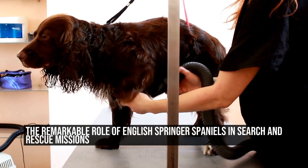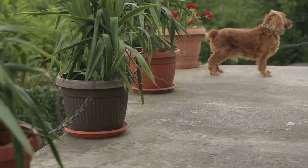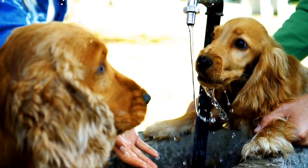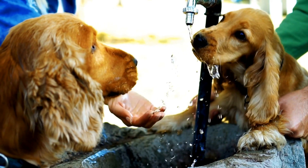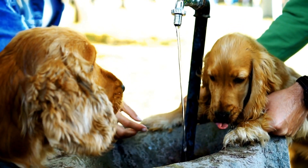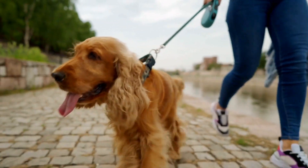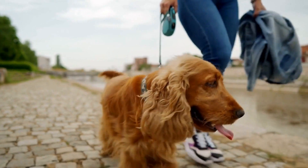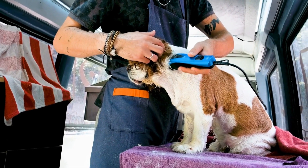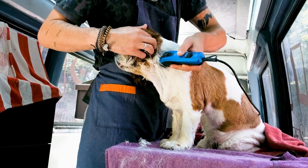English Springer Spaniels in Search and Rescue Missions. Search and rescue missions are crucial in emergency situations where lives are at stake. These operations require skilled personnel, specialized equipment, and trained dogs that can effectively assist in finding and rescuing missing individuals. Among the various dog breeds used in search and rescue missions, the English Springer Spaniel stands out as an exceptional choice due to their unique characteristics and abilities.